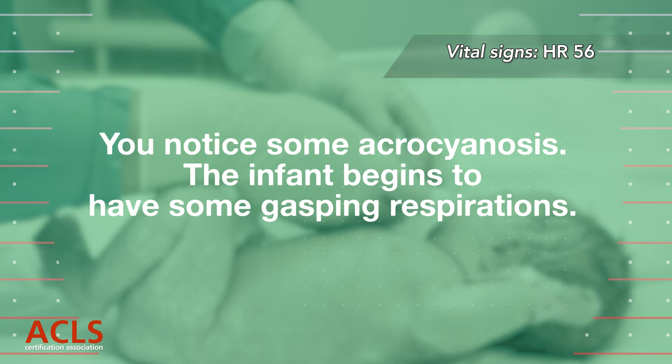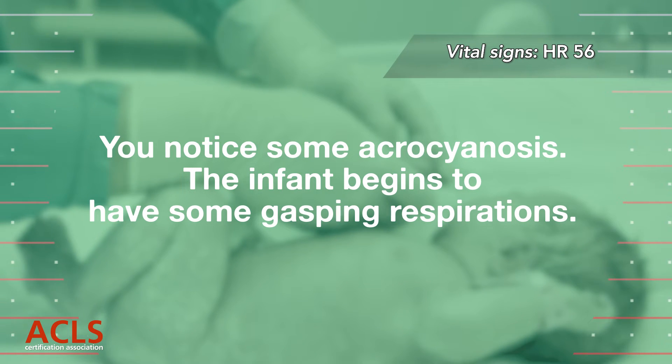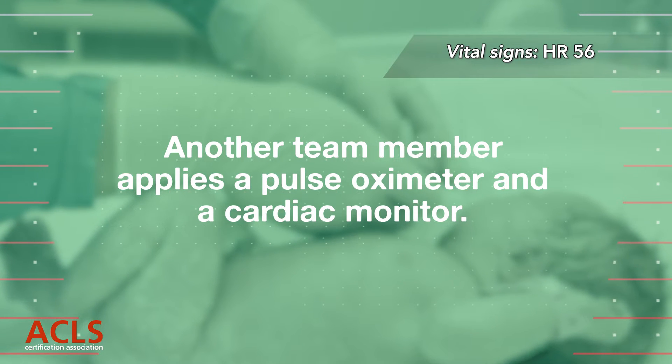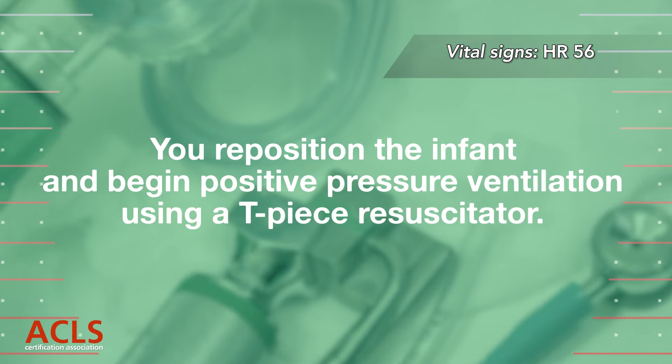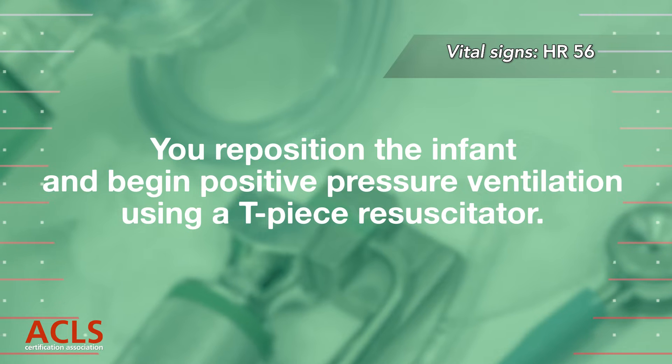You notice some acrocyanosis. The infant begins to have some gasping respirations. Another team member applies a pulse oximeter and a cardiac monitor. You reposition the infant and begin positive pressure ventilation using a T-piece resuscitator.